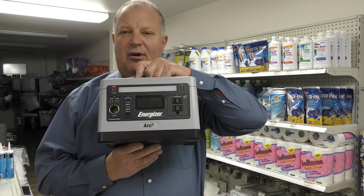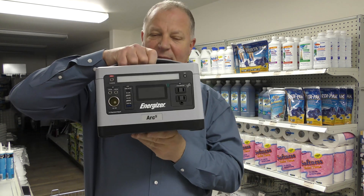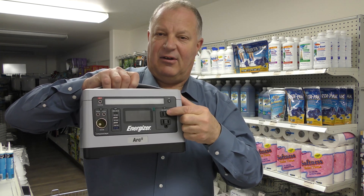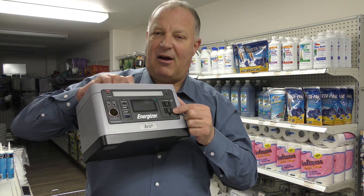So what's an Arc 5? It is a portable power station. It's portable because it's lightweight, small, and compact. It has a lithium-ion battery inside, and it also has a 110-volt outlet. And it's pure sine wave, so it's got nice, clean power.